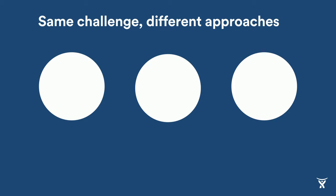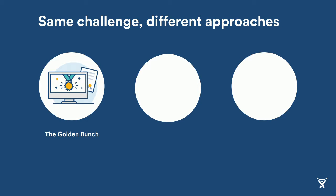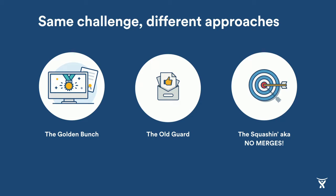So today I want to talk to you about three things. There are some popular mainstream workflows — I'm calling them the golden bunch — which have been adopted broadly in the industry and are very successful. But there are also other ways to work with Git that are slightly different. There's one I call the old guard: the actual creators of Git and developers working in the Linux kernel use a slightly different branching model. And third, there's a school of thought that doesn't like merges too much, and I'll tell you why that camp prefers to squash commits.